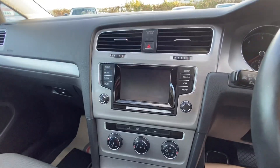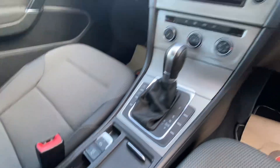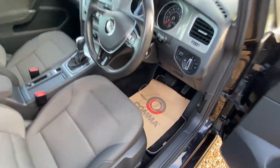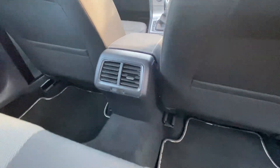It's got a touchscreen display with DAB radio, telephone connectivity, media input, and automatic hold. Just a really lovely car — nice and clean and tidy throughout. The same for the back; it's got the rear vents in the back too.